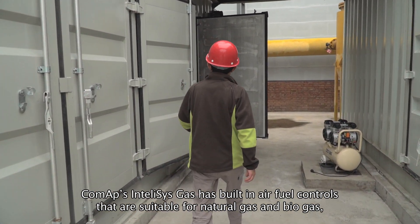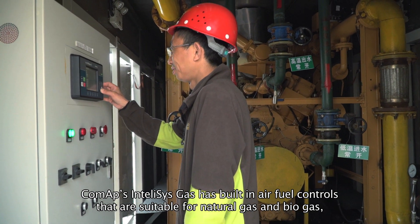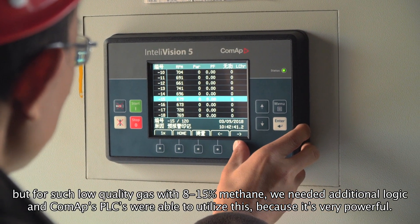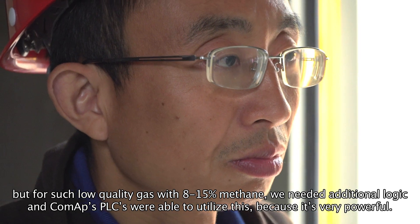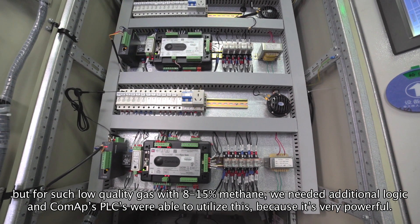ComAp's IntelliSys Gas has built-in air-fuel ratio controls that are suitable for natural gas and biogas. For such low quality gas with 8 to 15 percent methane, we needed additional logic. And with ComAp's PLC, we were able to utilize this because it's very powerful.